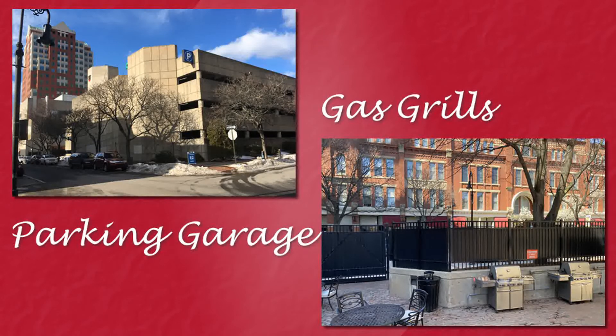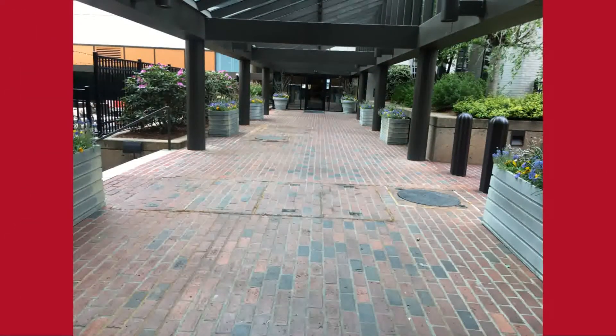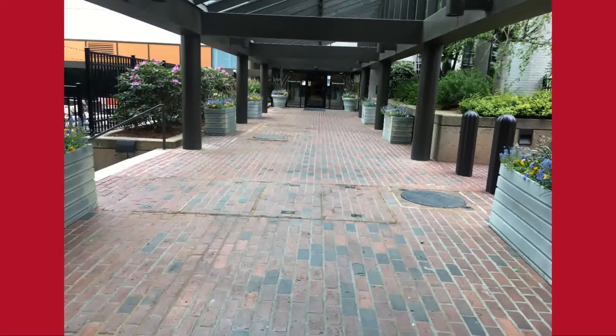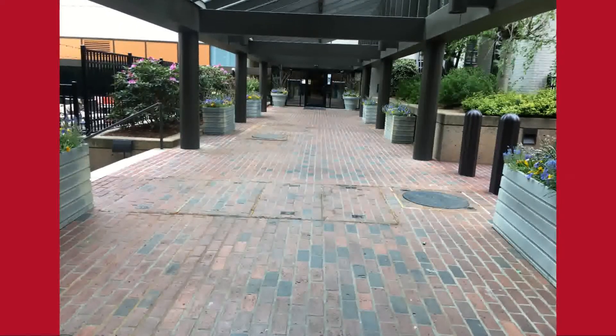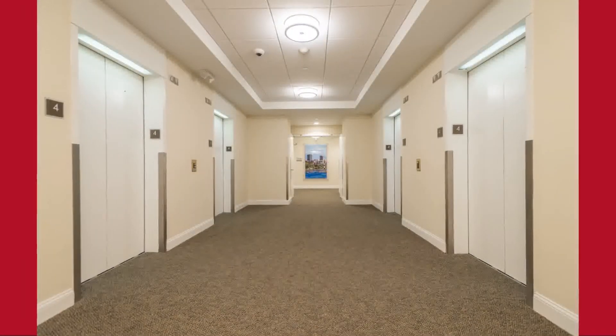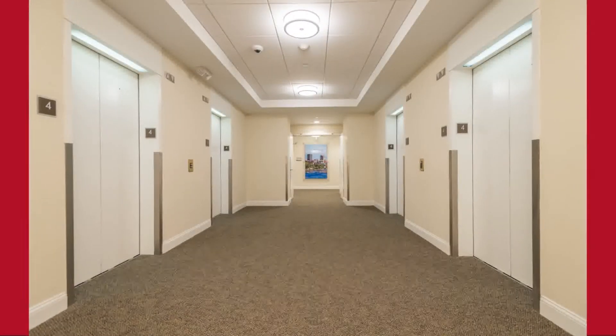There's a covered, attached parking garage with an elevator, and there is a handicap spot for this apartment. There's a covered walkway from the garage to the building. Once inside, four elevators will get you to this second-floor apartment.